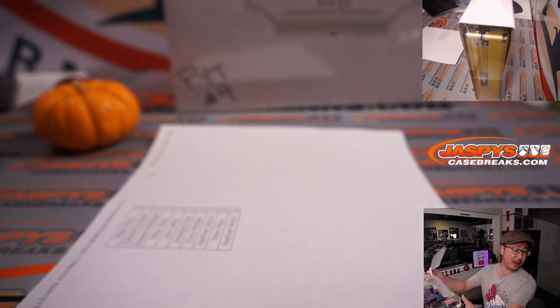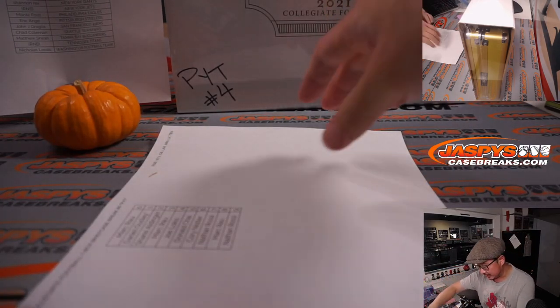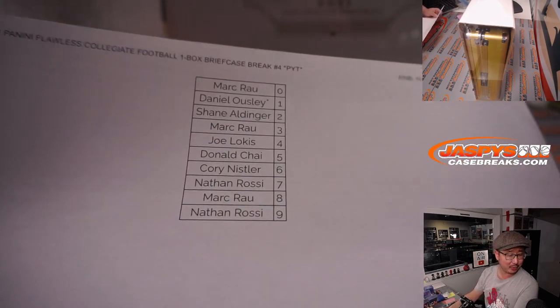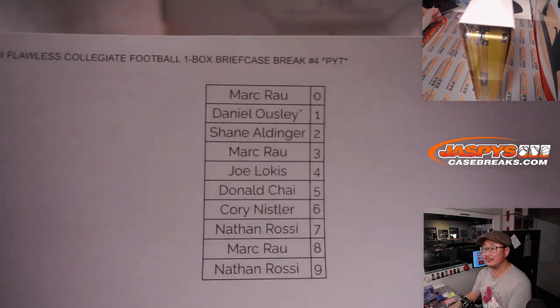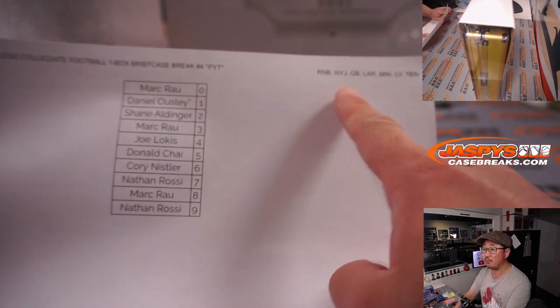We pulled some teams out for random number blocks, and here are the results. Watching a little hockey in the background. It works just like a serial number break, but applied only to those teams right there for pick your team four.